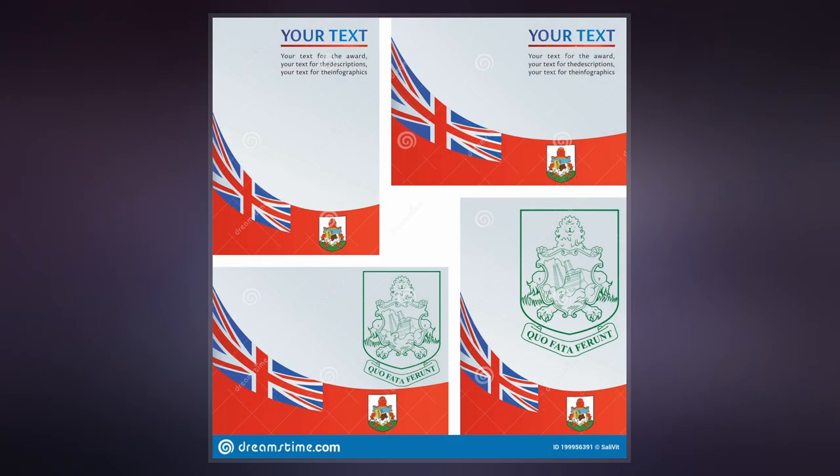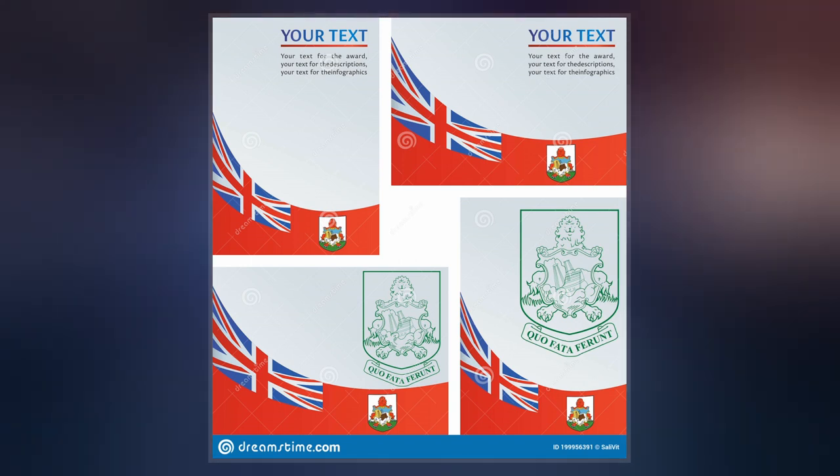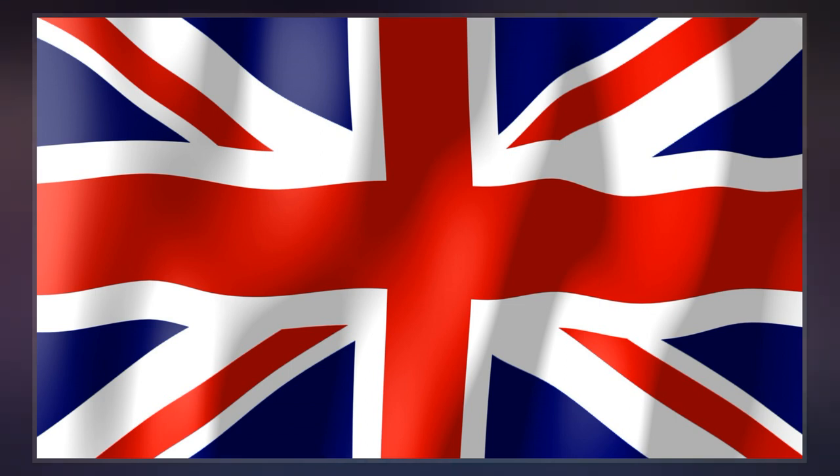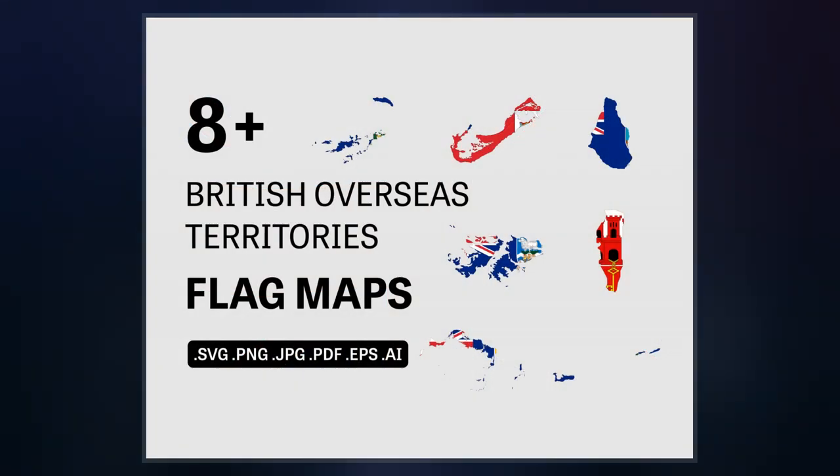As of April 2018, three territories are the responsibility of the Minister of State for Europe and the Americas. The minister responsible for the remaining territories is the Parliamentary Undersecretary of State for the Overseas Territories and Sustainable Development.